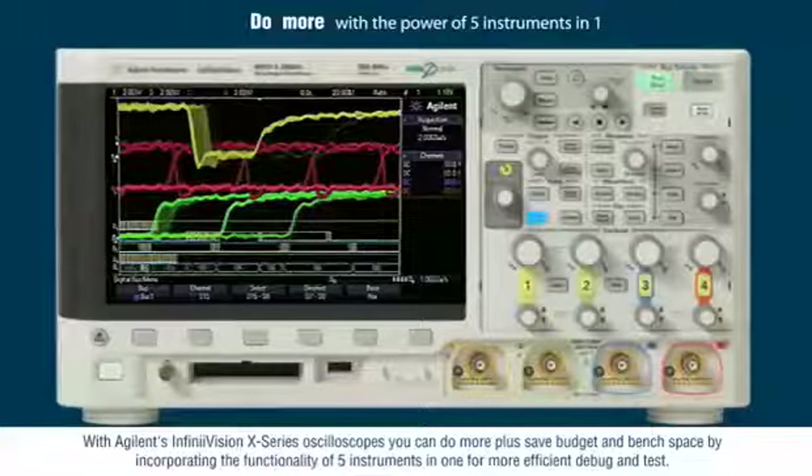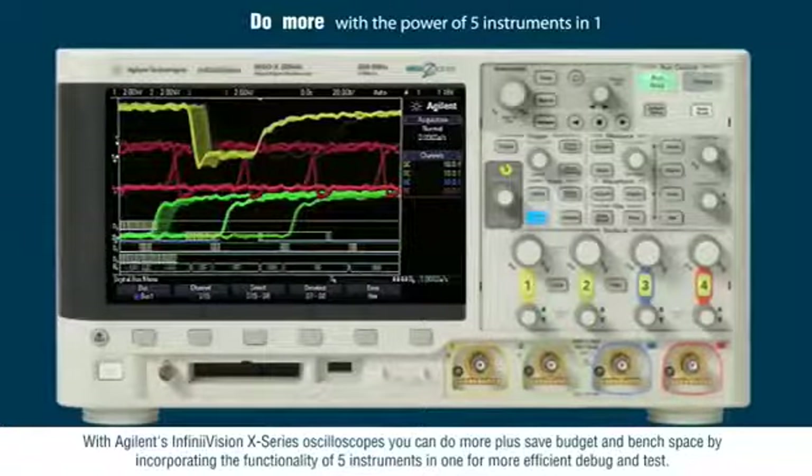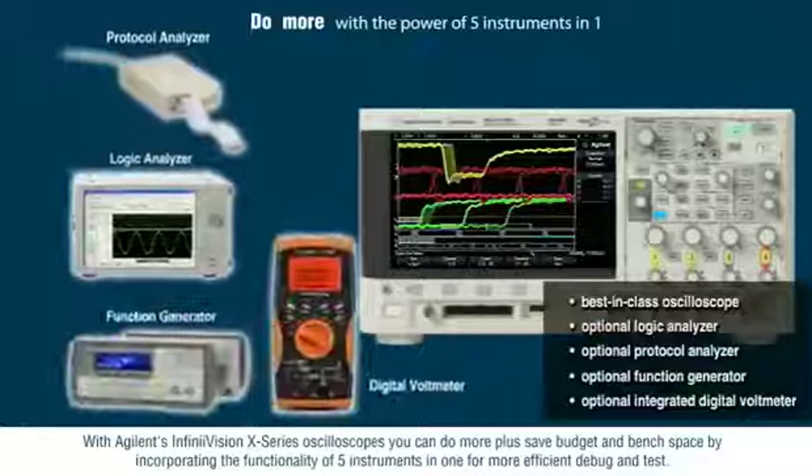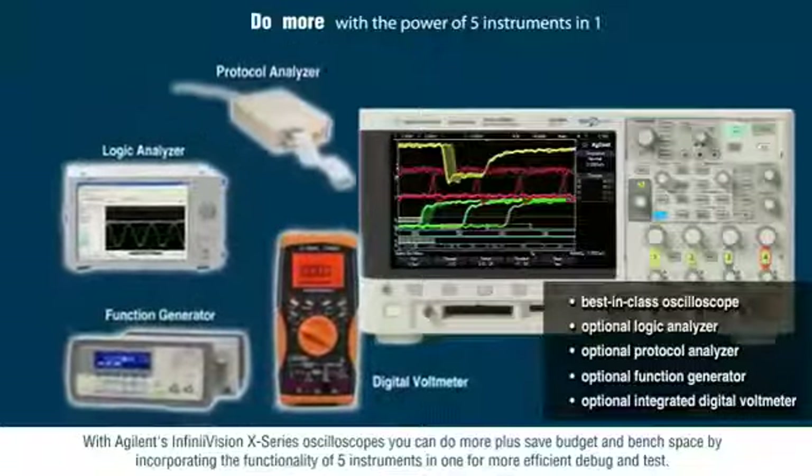With Agilent's InfiniVision X-Series oscilloscopes, you can do more plus save budget and bench space by incorporating the functionality of five instruments in one for more efficient debug and test.